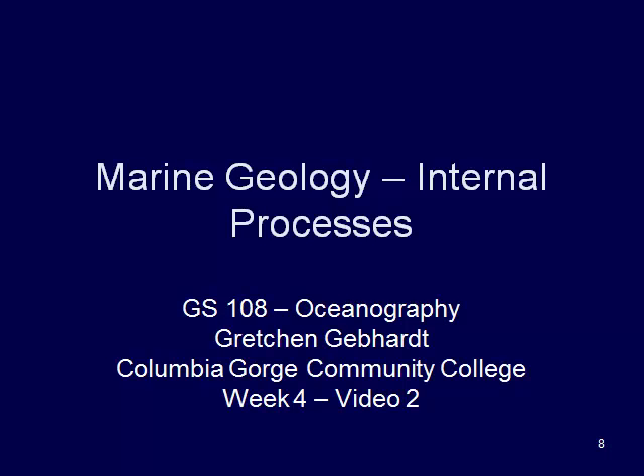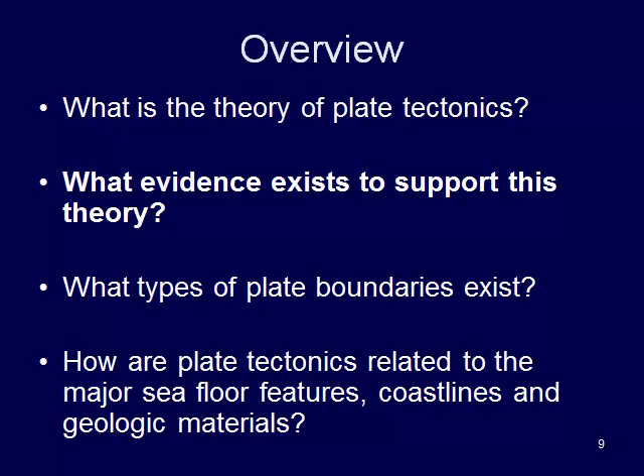Welcome back to week four, where we are going to talk more about the internal processes that are happening in the Earth. In particular, what we are going to talk about now is some of the evidence that exists to support the theory of plate tectonics.